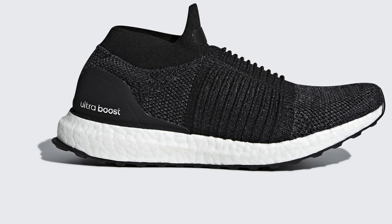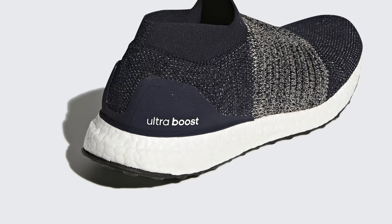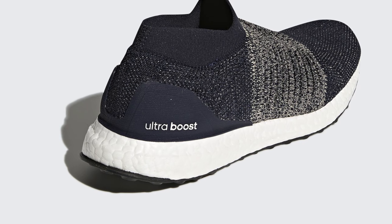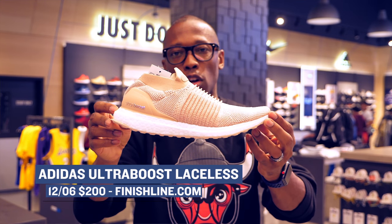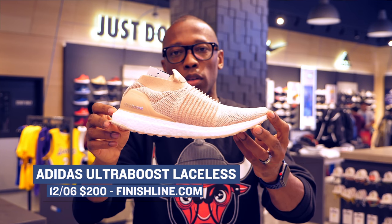We had Adidas come through with the Laceless Ultra Boost. They dropped in three different pairs — two for women and one for men — and those will cost you $200. You can cop those super comfy kicks over at Finish Line. I personally would grab that Legion Ink colorway, but that's just me.